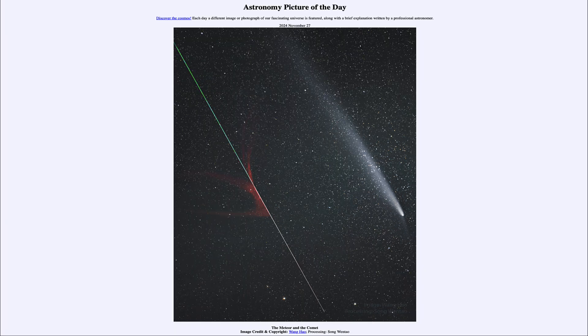So that was our picture of the day for November 27th of 2024, titled The Meteor and the Comet. We'll be back again tomorrow for the next picture, previewed to be Galaxy Stars. So we'll see what that is about tomorrow. And until then, have a great day, everyone, and I will see you in class.